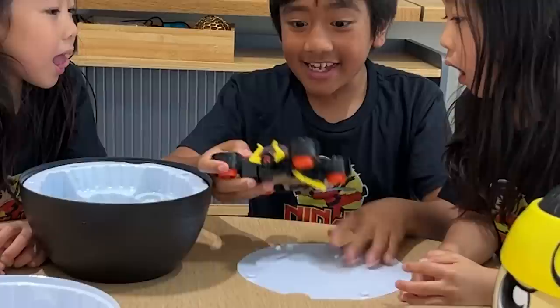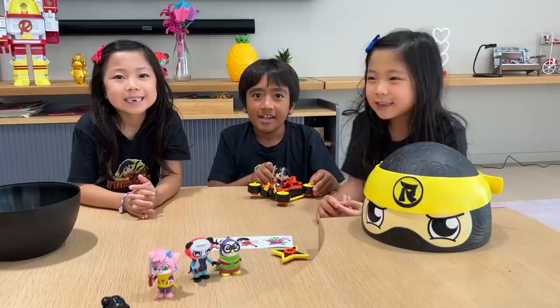Come on, guys. Let's see what the vehicle is. Whoa, look at this. This is so cool. It's like a hovercraft. Let's go on an adventure. We're in the hovercraft.